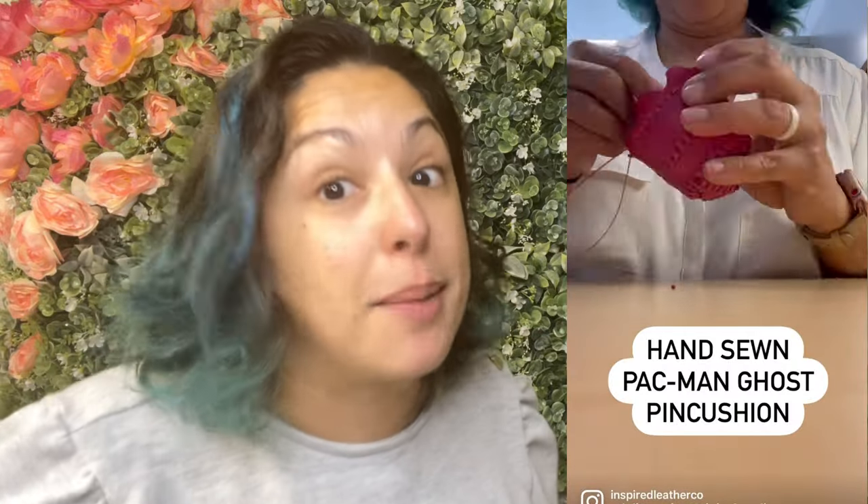Moving on to what else I've been working on this week. I've been making a ton of leather pin cushions — both the voodoo doll pin cushions as well as the Pac-Man ghost ones. For some reason the pink Pac-Man ghosts are extremely popular. Other colors are available, not just pink, but if you see me posting a lot of pink it's because I'm making a lot of pink. They're really fun to sew up.